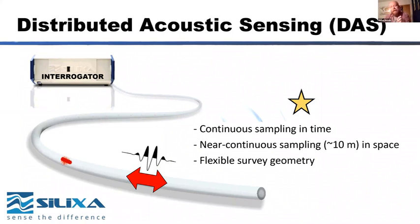What it offers you is continuous sampling in time but more importantly near-continuous sampling in space — probably with a sample interval of something like 10 meters — which is much more dense than a layout of geophones, particularly when you could lay out kilometers of fiber optic cable if desired. It's also a flexible survey geometry: wherever you put the cable you can start recording seismic energy. As well as distributed acoustic sensing, you can also do distributed temperature sensing and investigate the thermal properties of the material your cable is installed in.